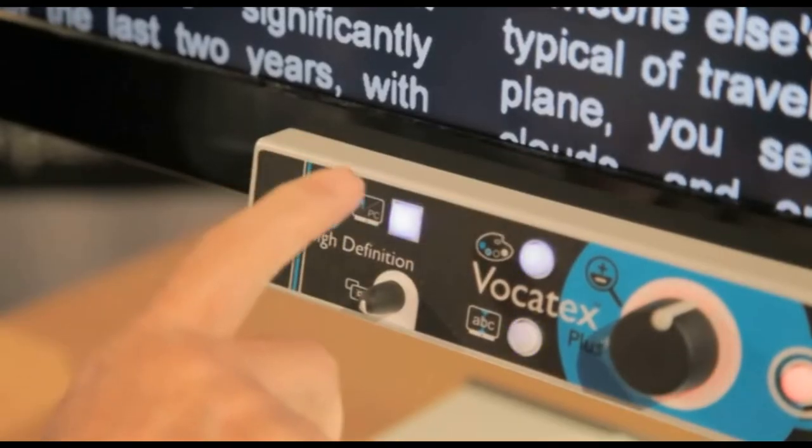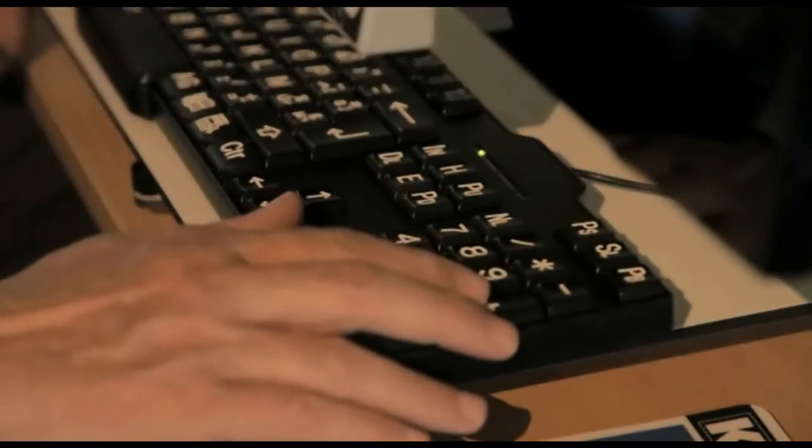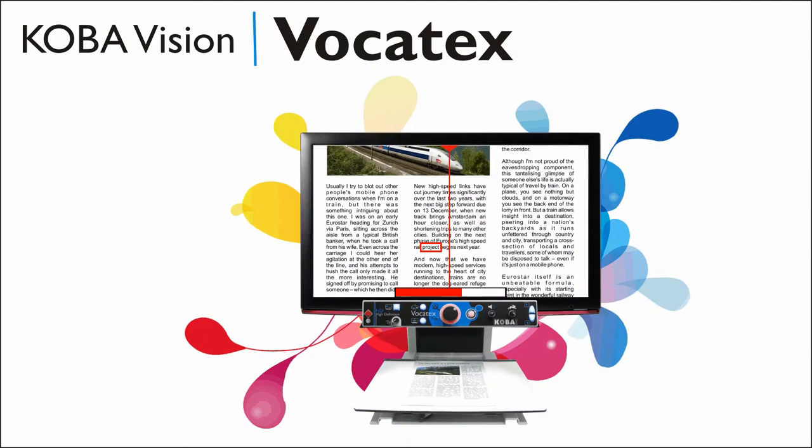The new Vocatex is a multimedia center with a computer and television connection. Surfing the internet has never been so simple with its large screens. The Vocatex has been on the market since 2009 with more than 1,000 users. This new Intelligent Vocatex is a highly technological development that is ahead of any other system in the world.